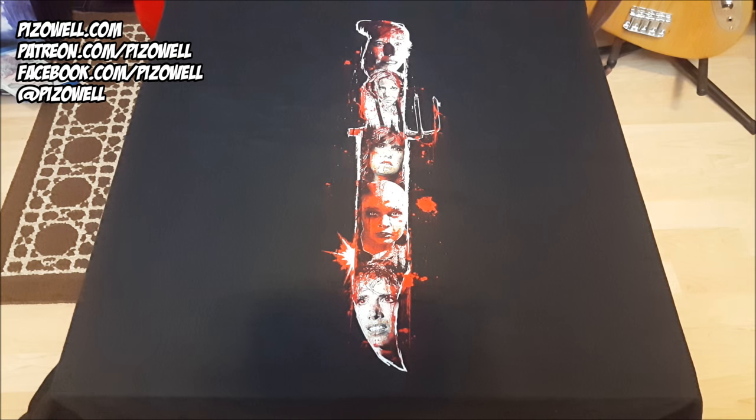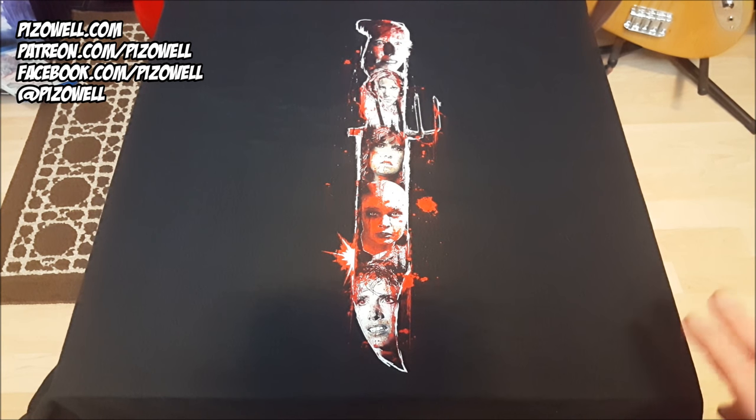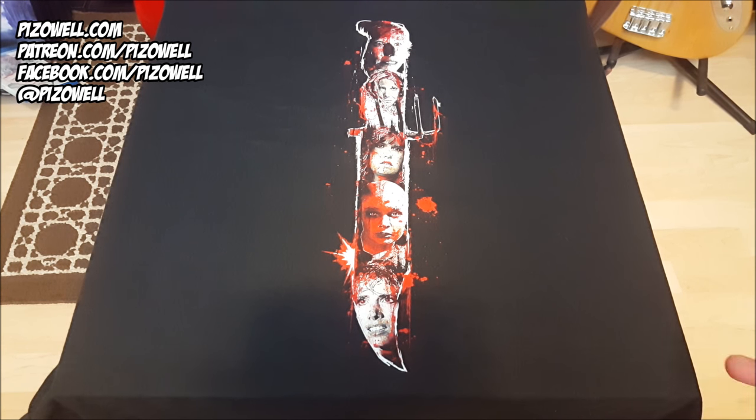It's just a great idea for a shirt — to have all the victims on one side, the survivors on the other, and to squeeze them inside a knife, and of course inside the body from the poster of the original Friday the 13th. That was just a brilliant touch. Really excited to show this shirt off at some upcoming conventions and to wear it in a lot of upcoming videos as well.